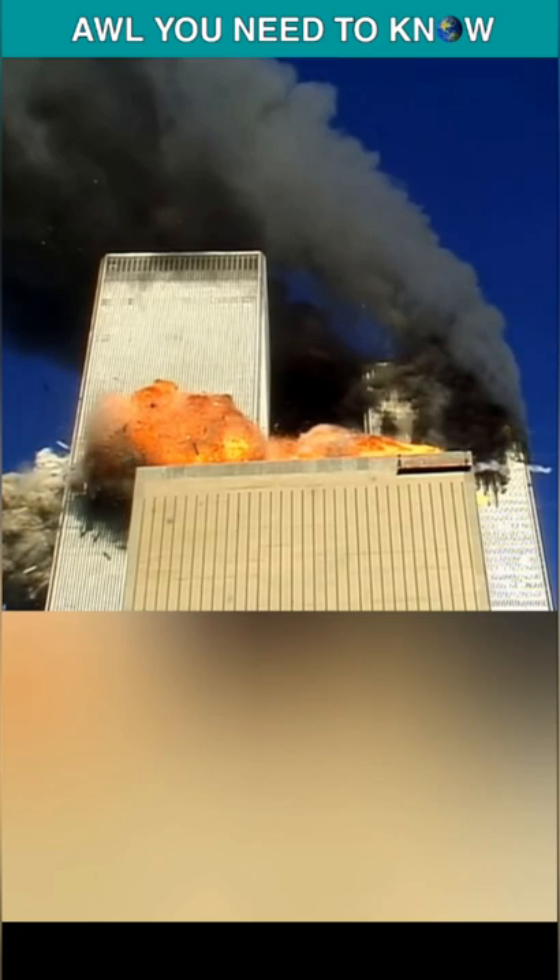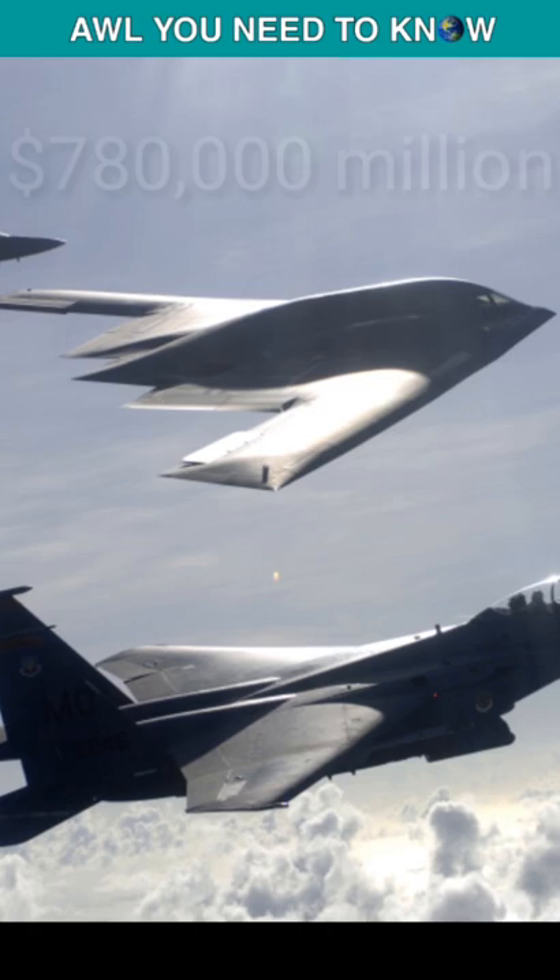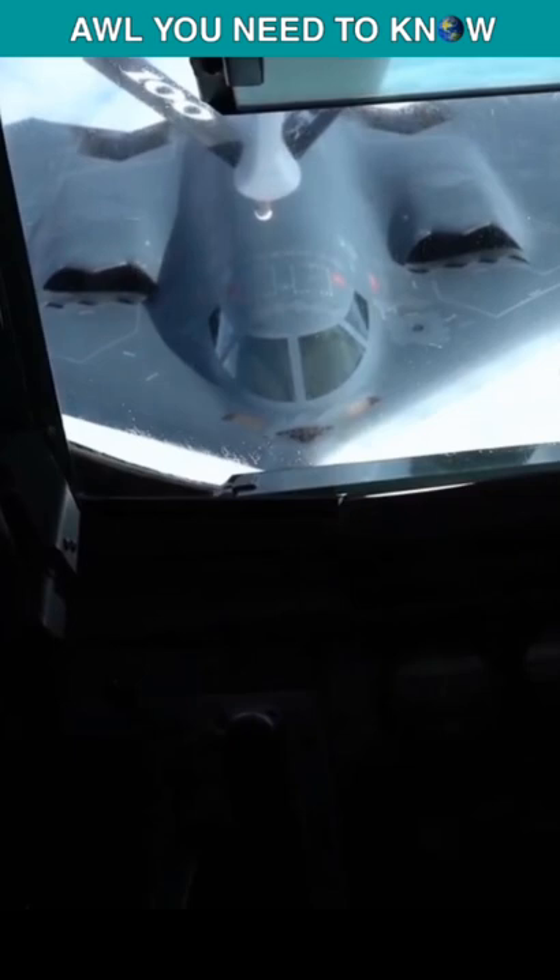After the attack on the Twin Towers, America struck back with Operation Enduring Freedom. Six B-2 stealth bombers flew for 44 hours non-stop to reach Afghanistan. Now if you do some math, if one bomber costs $130,000 per flight hour, six bombers would cost $780,000, and flying for 44 hours, the cost would be some $34.3 million.